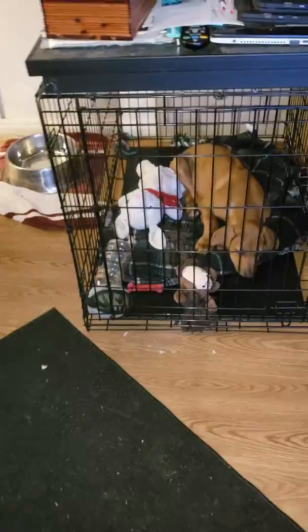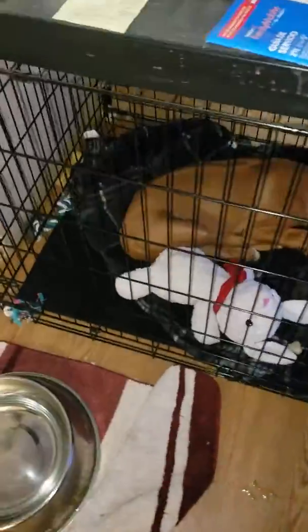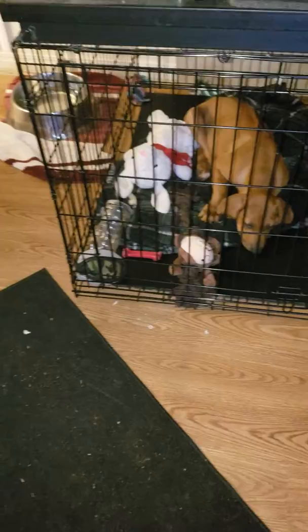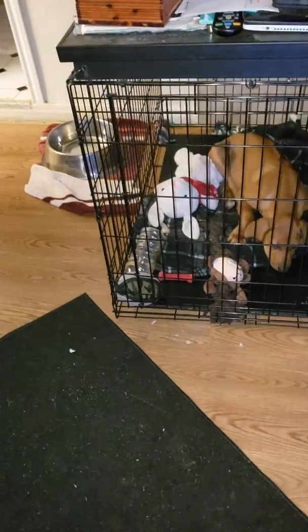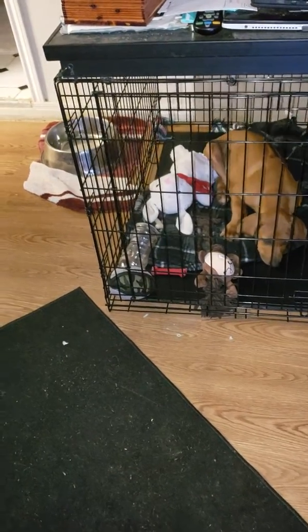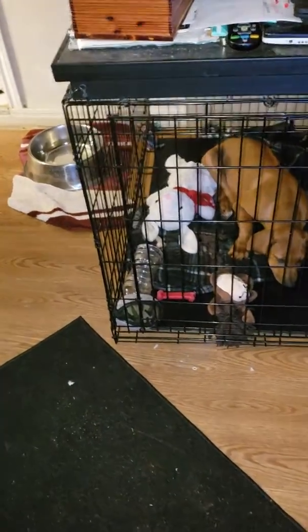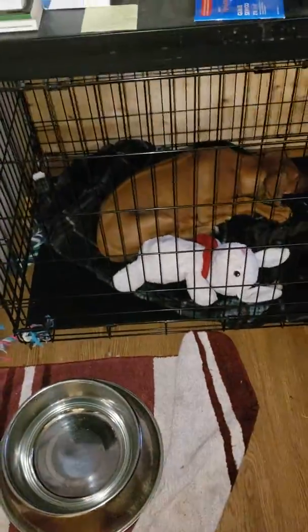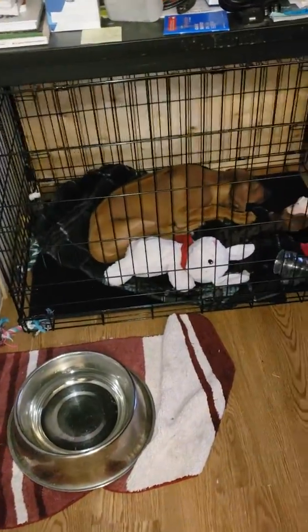It hasn't earned the privilege yet to be outside of the crate all the time. The more you keep it in the crate, the better off you're going to be in the long run. I'm not saying that this puppy of yours is going to be in the crate when he's older — just during the time of the needle teeth, before these little needle teeth come out of its mouth, and before the time it stops getting overly excited. Keep your pup in the crate except when you're taking it out for its little exercises in the morning and the evening and every few hours in between.